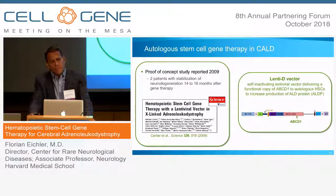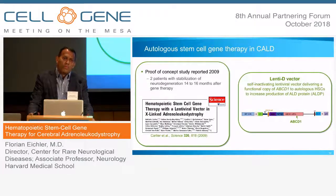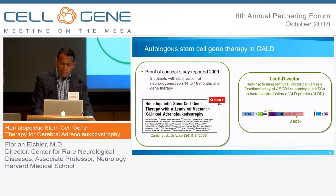In 2009, a critical proof-of-concept study was performed by Nathalie Cartier and Patrick Aubourg. They saw two boys in Paris who had come from Spain without an HLA-matched donor, and they decided to take the boys' own bone marrow cells and correct them in a dish with a lentiviral vector delivering a healthy copy of ABCD1. They found that 14 to 16 months after doing that, these boys stabilized in terms of their neurodegeneration. We decided to build on this using a similar self-inactivating lentiviral vector delivering a functional copy of ABCD1 to autologous hematopoietic stem cells.